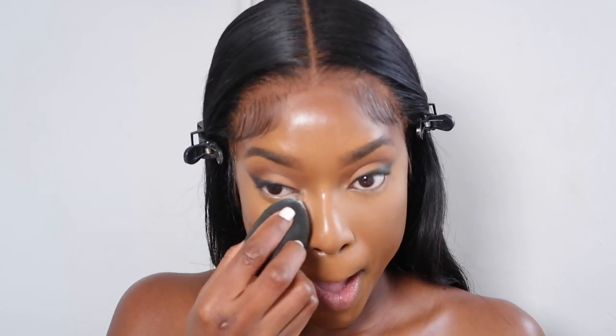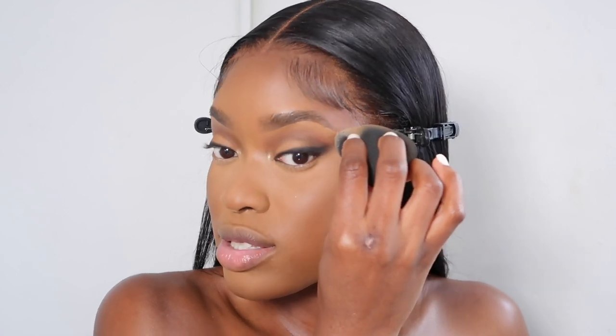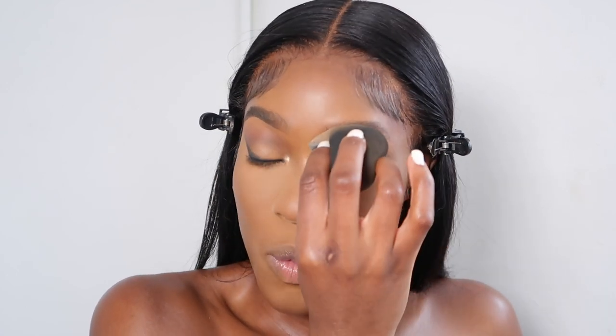This is my Huda Beauty Easy Bake Powder in the shade Banana Bread. I press it lightly into my skin and when I need to add more I go back and add more — I like to use a lighter layer. It actually looks airbrushed. I take that powder under my brows too, because I don't like it when it looks like wet concealer. I'm using the Beauty Brave Brush in BB104 — it's angled.